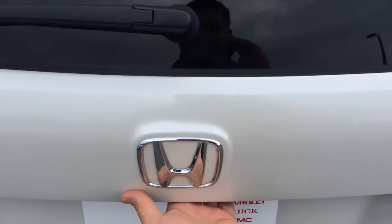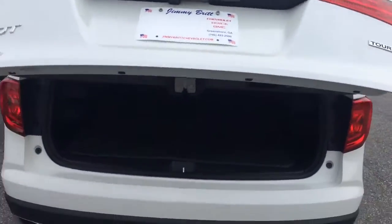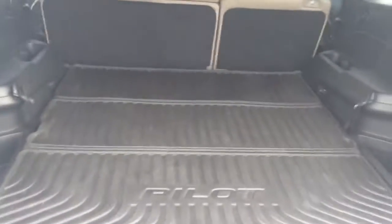Just walk back here — squeeze the handle, it lifts up. Easy power lift gate, you gotta love that convenience. Got the all-weather mat here in the back. Touch to close it there.